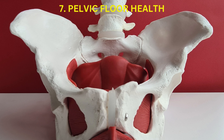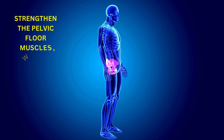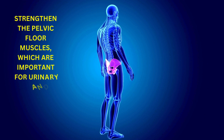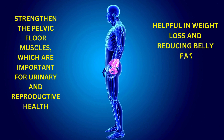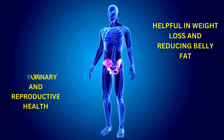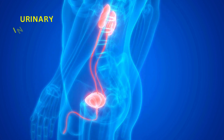Pelvic Floor Health: Legs up the wall pose can gently engage and strengthen the pelvic floor muscles, which are important for urinary and reproductive health. Regular practice may help improve pelvic floor function and prevent issues such as urinary incontinence.